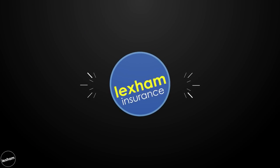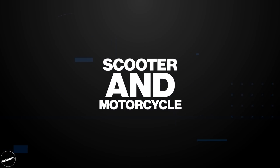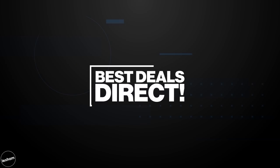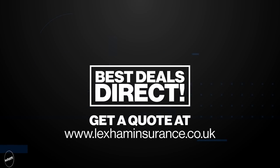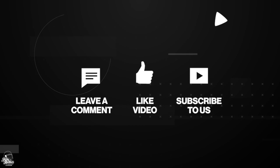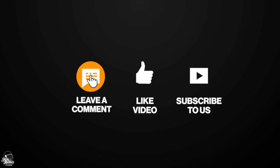Just before we reveal the top five, I want to take a quick break here to mention Lexham Insurance — they help power us at Bike Matters. Lexham have great rates on electric scooters and motorcycle insurance, so if you're in the UK and you're looking for a quote, click the link in the top right-hand corner now and they'll give you £20 off. If you're enjoying this video, do not forget to drop a like and we'll recap at the end.